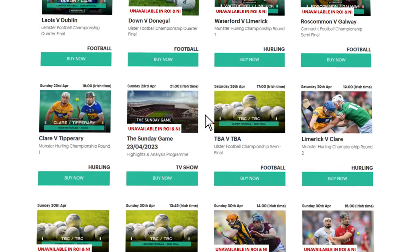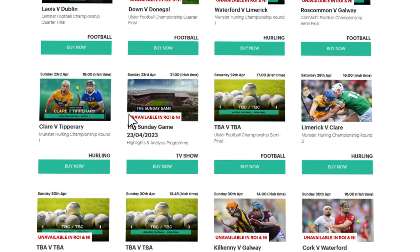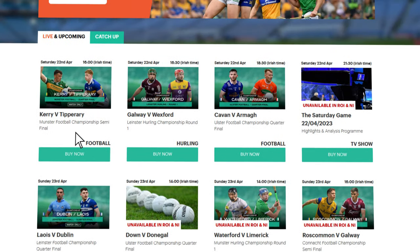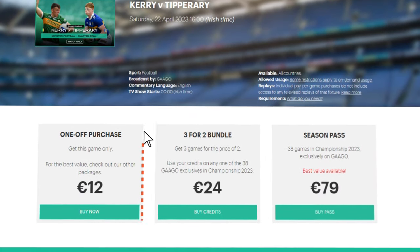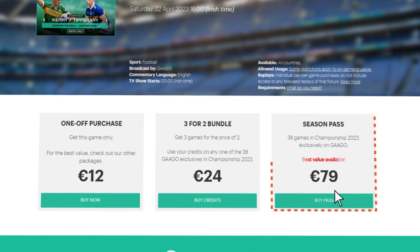Some games here may be listed as unavailable in your territory or region. This is because those particular games are being televised in your location. If you select the game that you are interested in viewing, just click on it and you will be given options to buy it as a standalone game, as part of a bundle or a pass, our best value product.